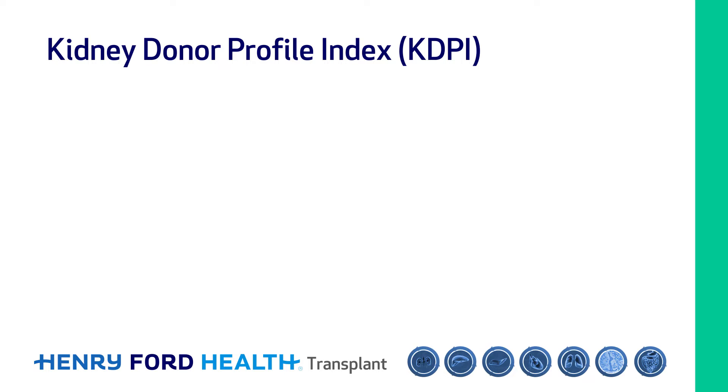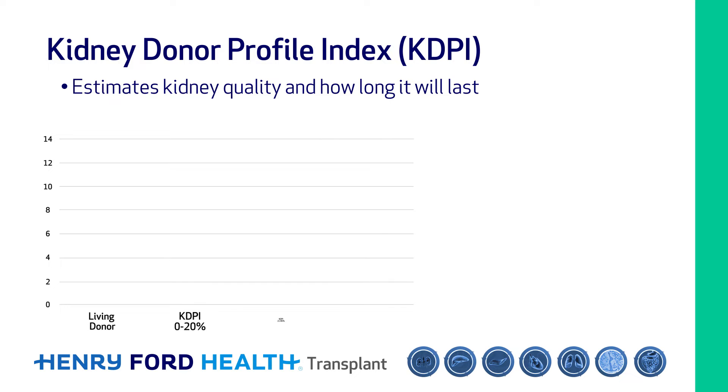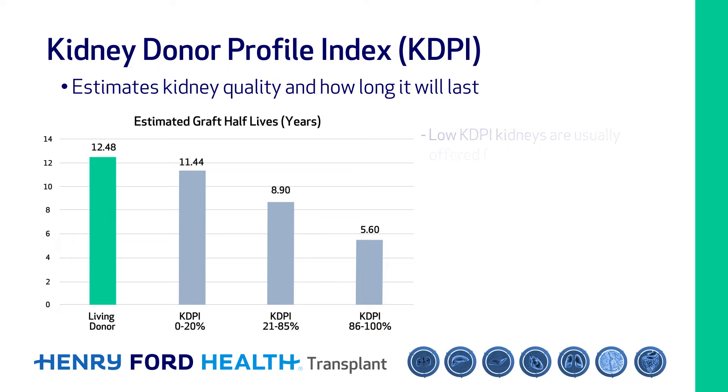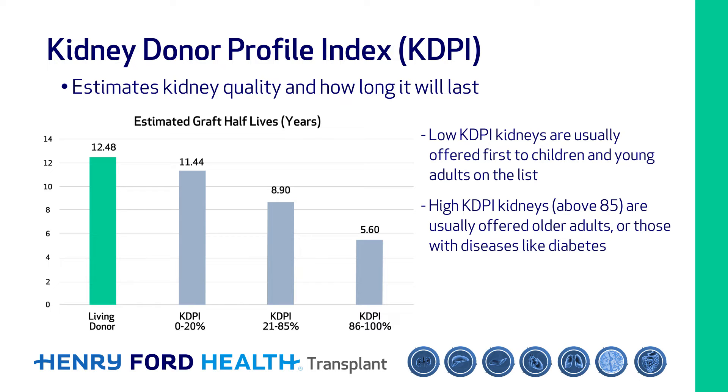A kidney's quality can be estimated by the Kidney Donor Profile Index, or KDPI. The KDPI can be used to estimate how long a transplanted kidney will last — the lower the KDPI, the longer the kidney is expected to last. Kidneys with low KDPI are usually offered first to children and young adults. Higher KDPI kidneys, especially those with KDPI over 85, are usually offered to older recipients or those with diseases like diabetes which make dialysis more difficult to tolerate long term.